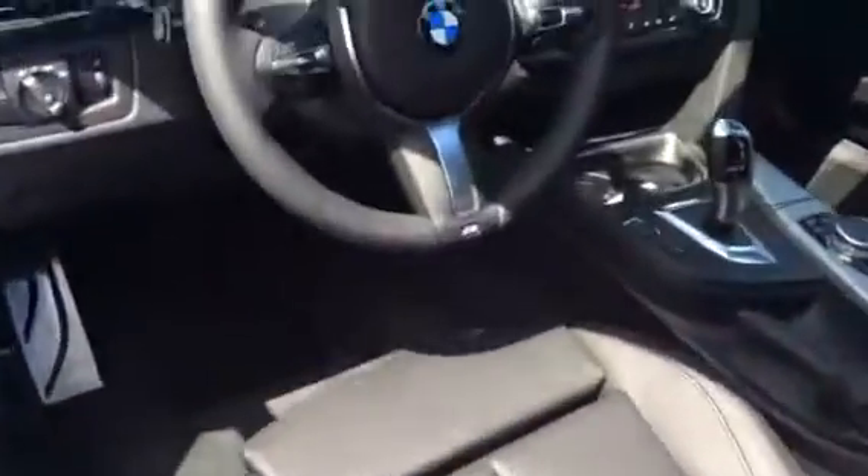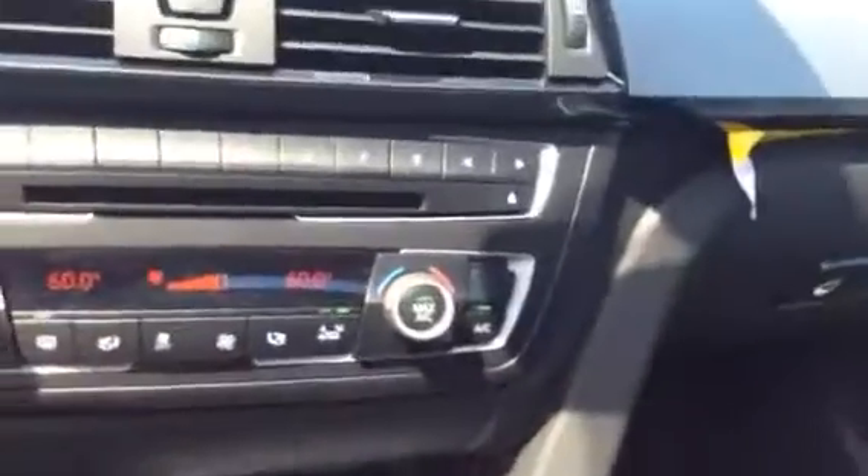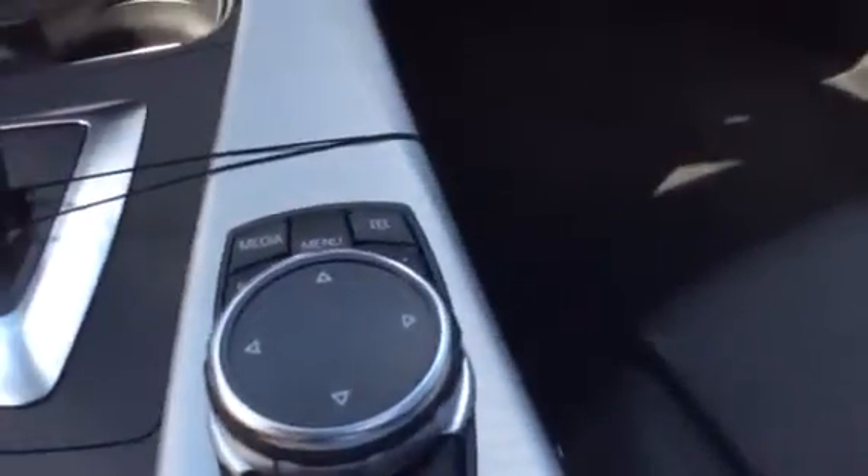As you go inside the car, you can see features like the navigation — very convenient. Above, there is a sunroof as well. This is a very loaded car. Leather interior. It is an automatic. You've got automatic wipers — so many things are automatic.